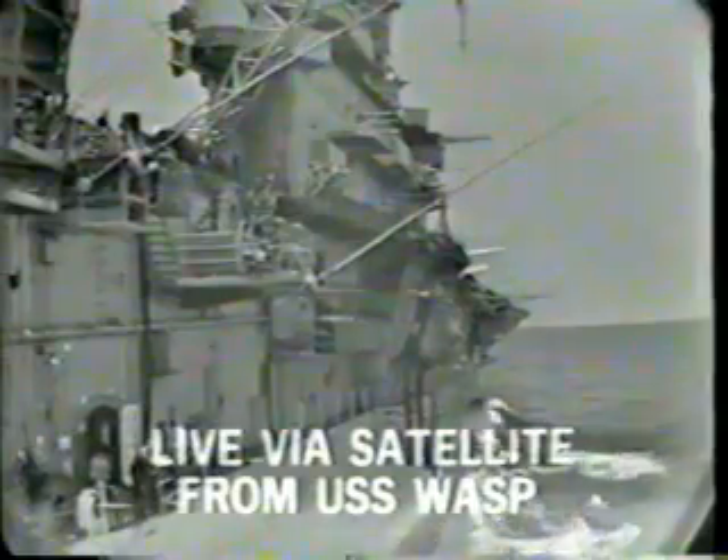We're getting a picture now from the USS Wasp. It's about 1,000 miles out in the Atlantic, downrange from Cape Kennedy, with this picture live being transmitted by satellite back to us here.